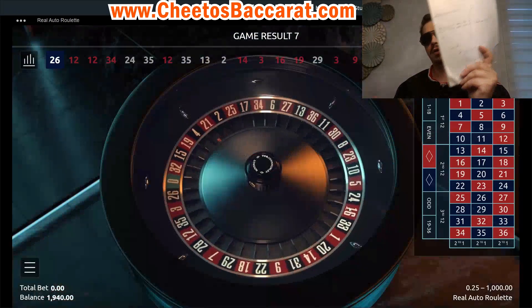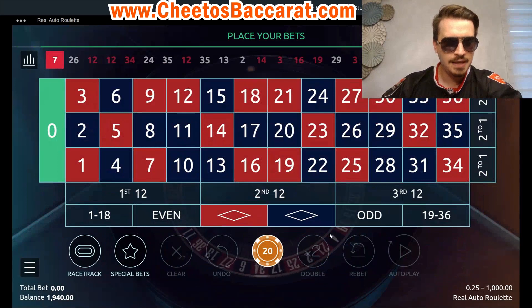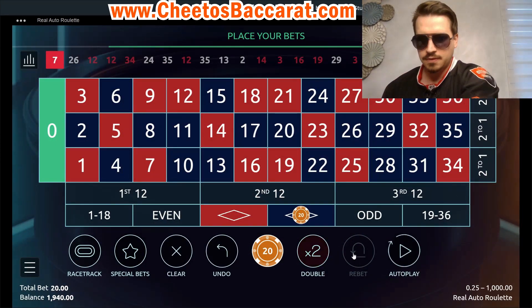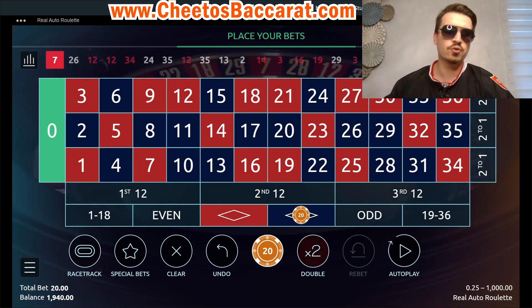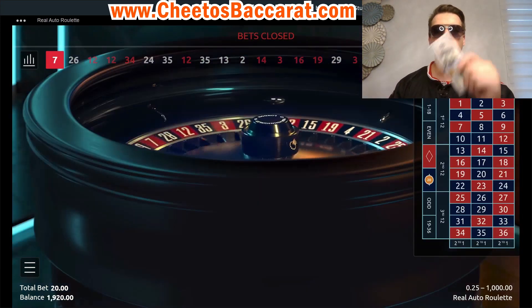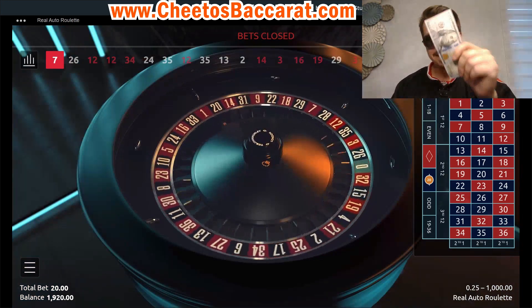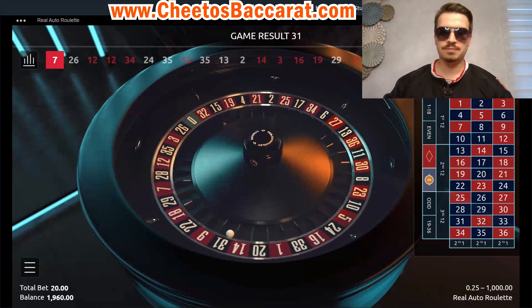I got my notepad here to take note of the bets I place, and we're going to place the bet right now. Let's go $20 on the black — initial bet here, $20. If you do the count on the math, 20 times 5 equals $100. So only 5 bets and you can get $100 minimum per day.